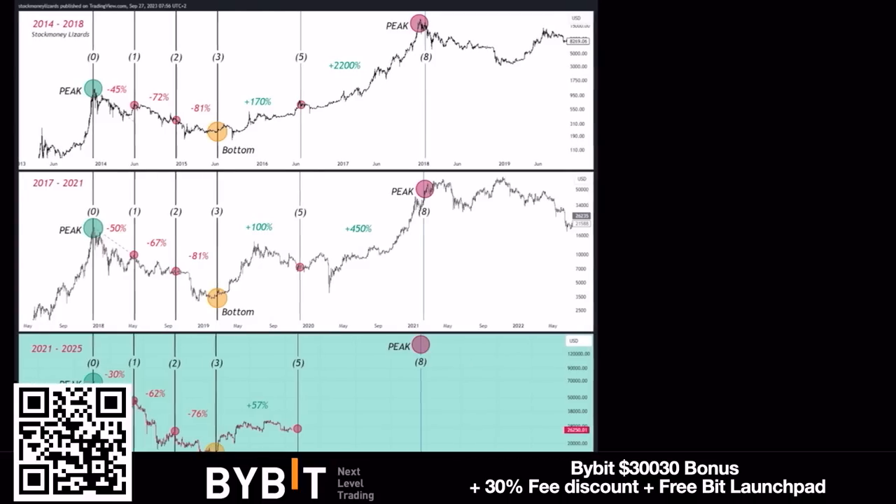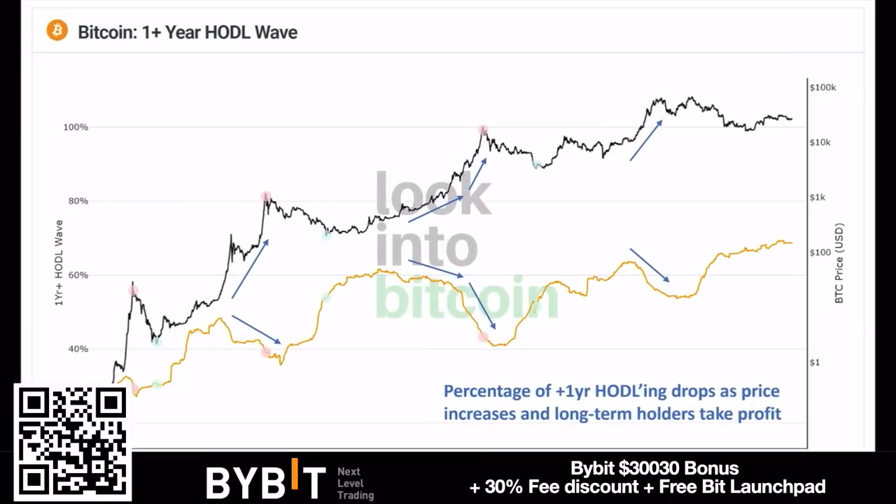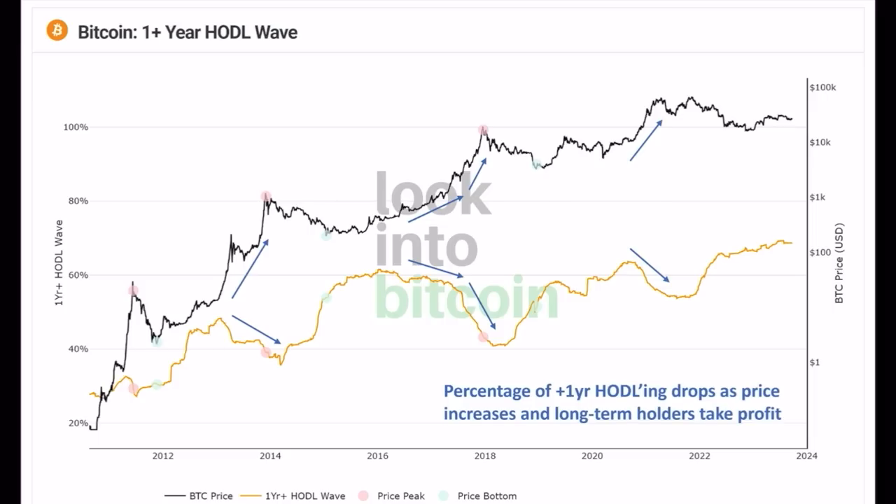The last chart is the Bitcoin one-year HODL wave, which indicates when long-term holders — those holding one year or more — start to sell. Every time we go into a bull market, you can see these blue arrows where long-term hodlers start to sell. They dollar-cost average in during the bear market bottom and dollar-cost average out along the bull run. Now from the bear market again, long-term hodlers are increasing their holdings, and when we reach a top they will slowly start to sell again. Be aware of these waves and cycles.